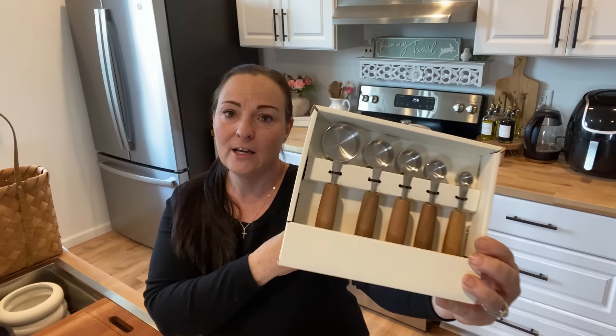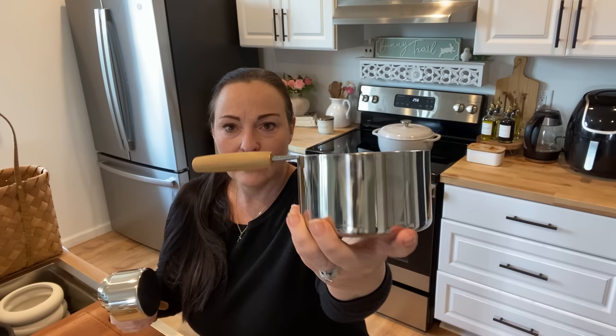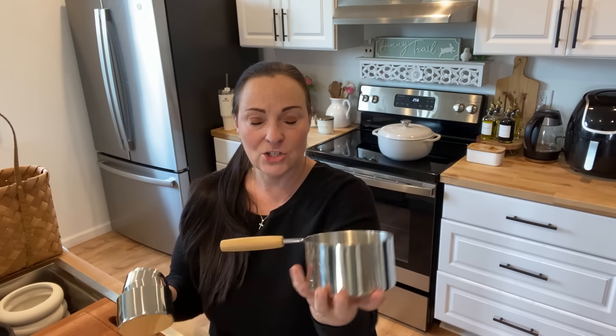The next two items are from Target — not really spring-themed, but I always love kitchen pieces from there. I got two Hearth and Hand pieces: the nice wooden measuring spoons for $9.99, which I love for a vintage farmhouse style. I also got these huge wooden-handled measuring cups — this one is actually a two-cup piece — for $16.99. Really nice wooden handle; I love those Hearth and Hand pieces.